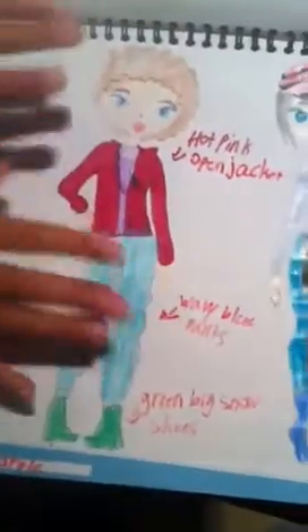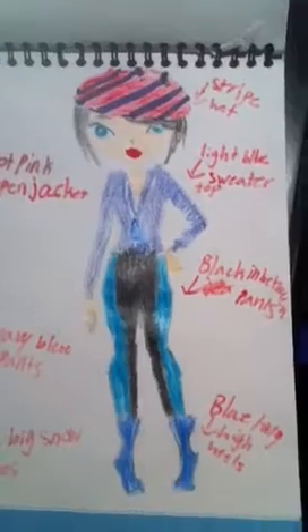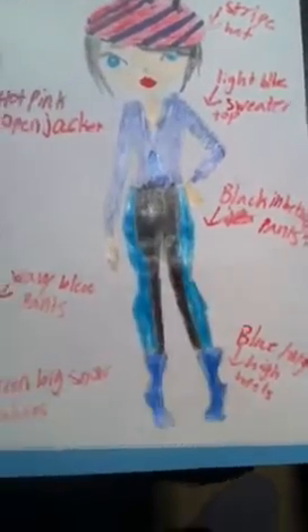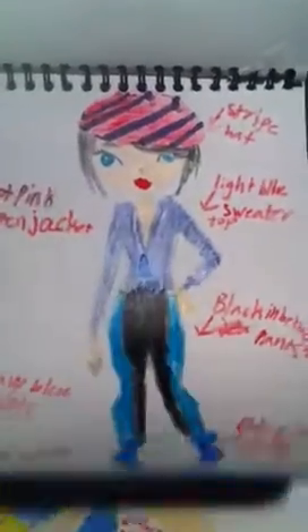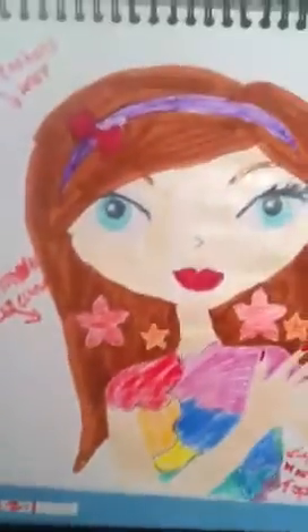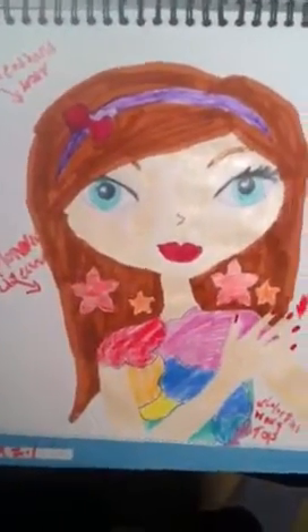This is a purple t-shirt, open style. And this is the light stripe hat — stripe hat, sorry. I'm kind of recording and reading at the same time. This is called 'Winter Style,' and it's kind of like a sweater t-shirt.